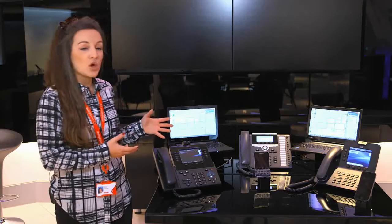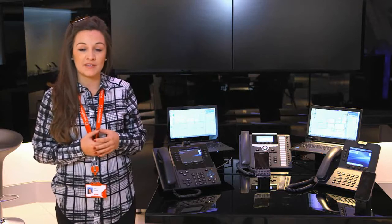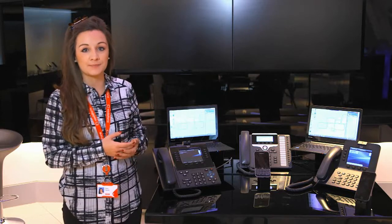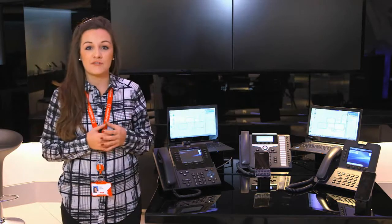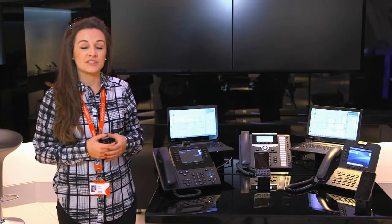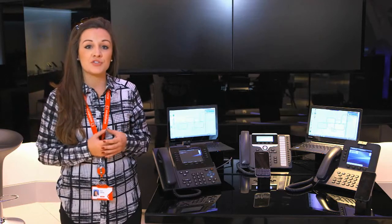Over here we have James. James is what we'd call a fixed worker. He spends his time in the office and he's going to be logged into his desk phone. Over here we have Jane Fonda. Jane is also a fixed worker but rather than being logged into a desk phone she's going to be logged into a Jabber client. And for those of you who don't know what Jabber is, it is Cisco's version of Microsoft Lync.